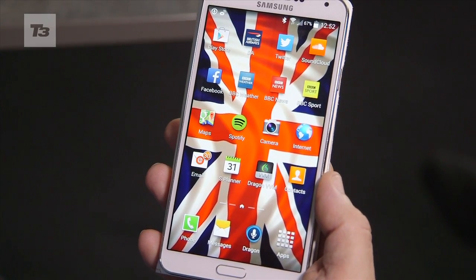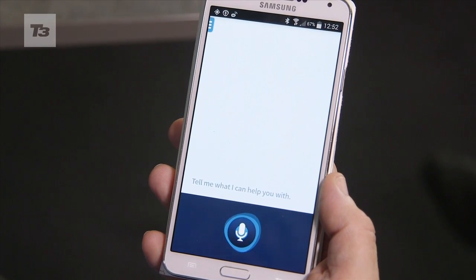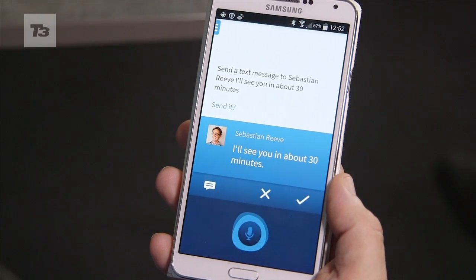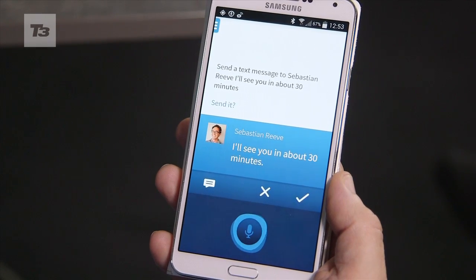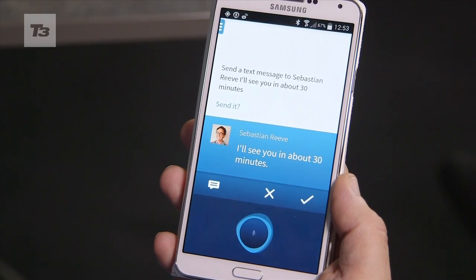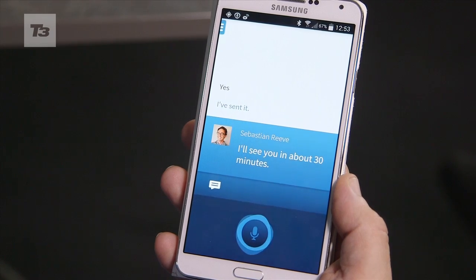Hello Dragon. Send a text message to Sebastian Reeve — I'll see you in about 30 minutes. [System]: To confirm, your text will go to Sebastian Reeve. It says, 'I'll see you in about 30 minutes.' Would you like to send it? Yes. OK, it's sent.